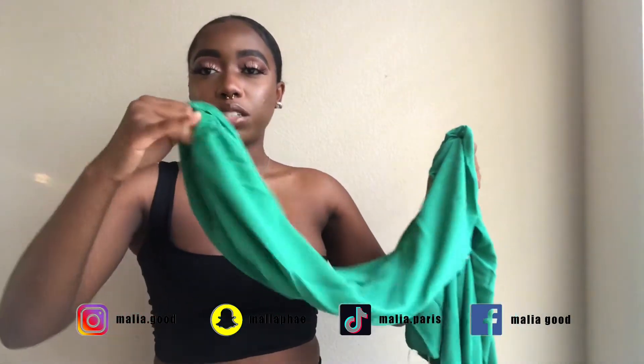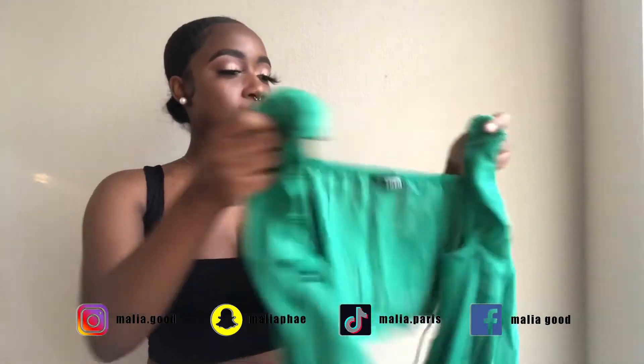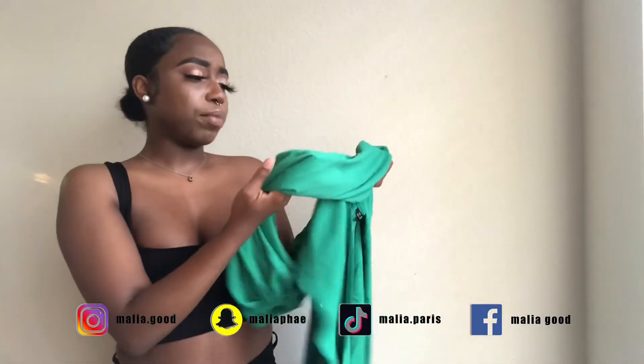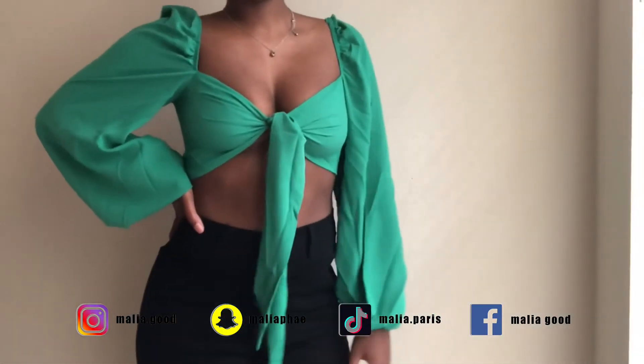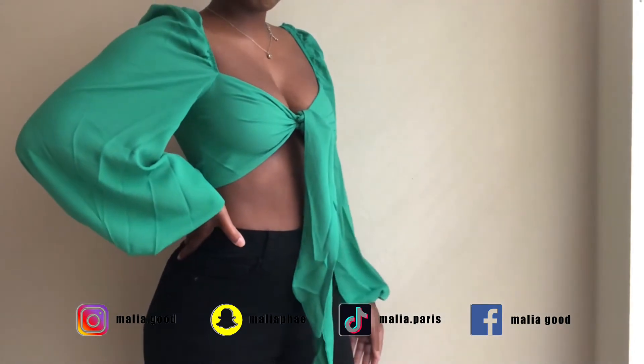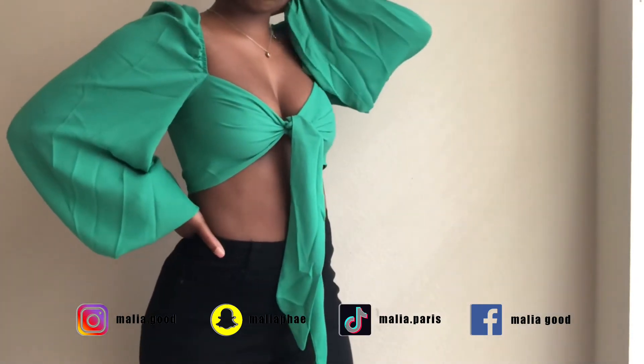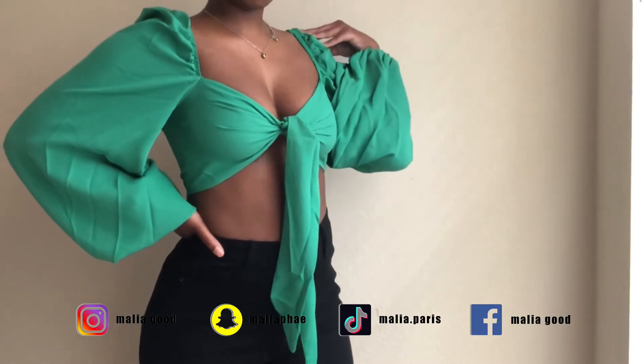The arms also have elastic in them. This is really cute — I love this green. It's such a cute green. Maybe grass green? I wouldn't say it's emerald, but maybe so. I just love this green; it's really nice.